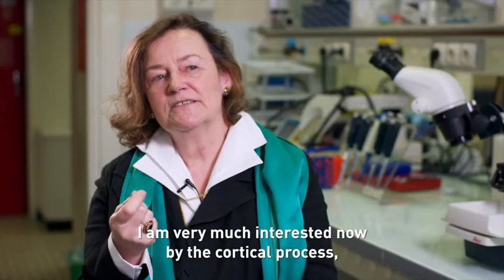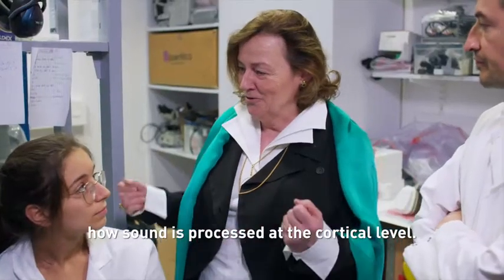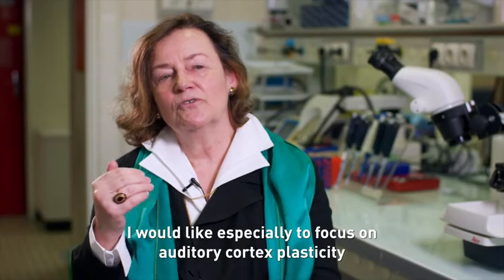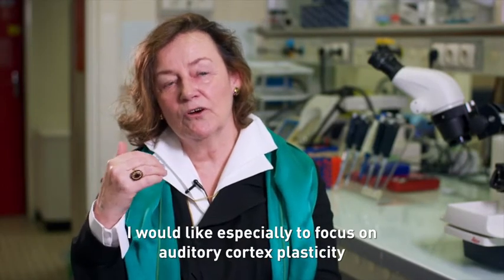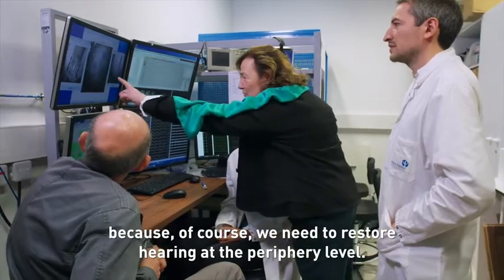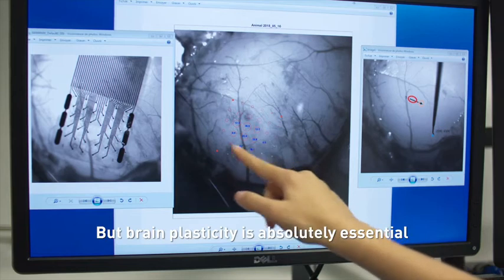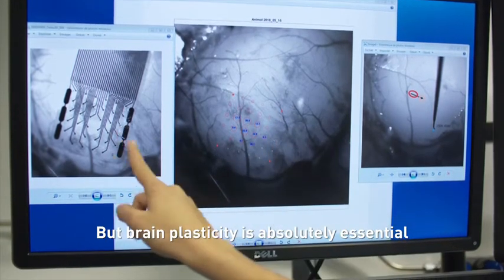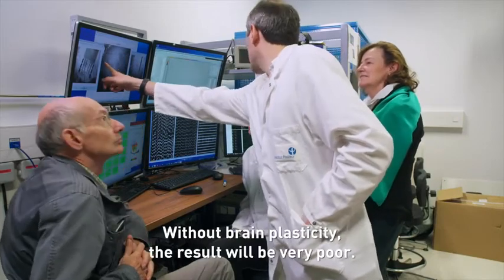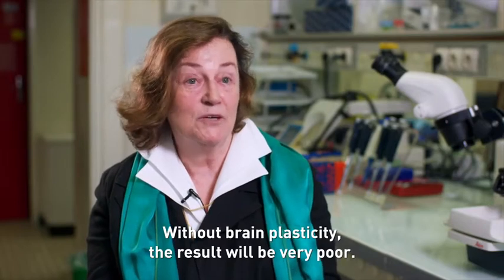I am very much interested now in cortical processing — how sound is processed at the cortical level. I would like especially to focus on auditory cortex plasticity, because of course we need to restore hearing at the peripheral level. But brain plasticity is absolutely essential to take advantage of this restoration. Without brain plasticity, the result will be very poor.